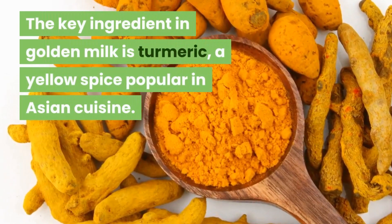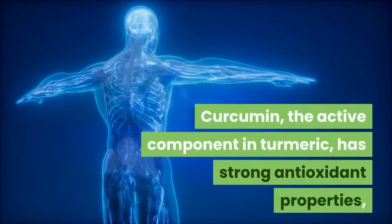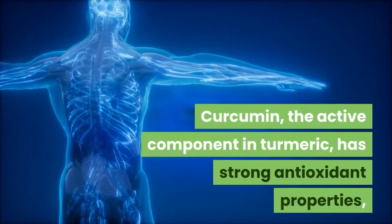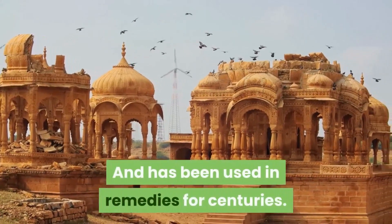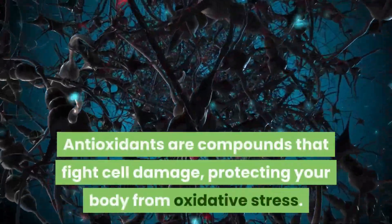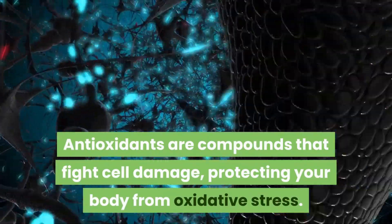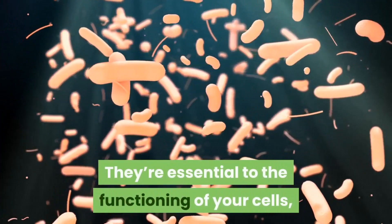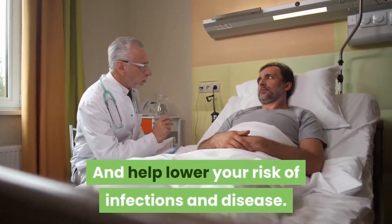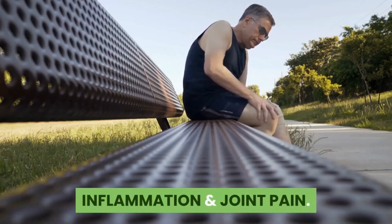Antioxidants: the key ingredient in golden milk is turmeric, a yellow spice popular in Asian cuisine. Curcumin, the active component in turmeric, has strong antioxidant properties and has been used in remedies for centuries. Antioxidants are compounds that fight cell damage, protecting your body from oxidative stress — they are essential to the functioning of your cells and help lower your risk of infections and disease.